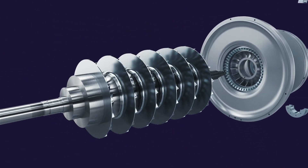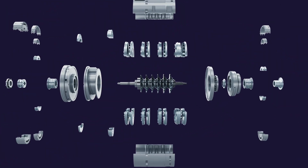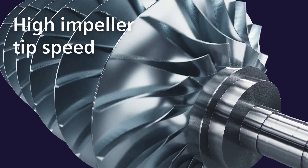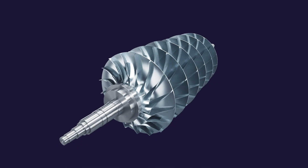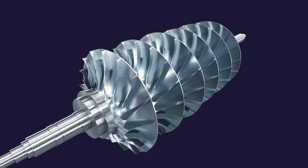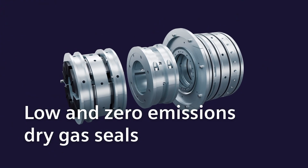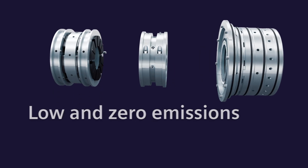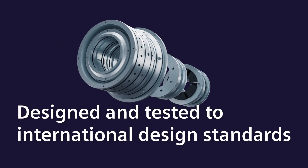The advanced hydrogen compressor delivers outstanding performance with reduced or zero emissions and high impeller tip speeds for reduced CAPEX. It is made from components optimised for hydrogen duties, including our low- and zero-emissions dry gas seals. All built, designed and tested according to international design standards.